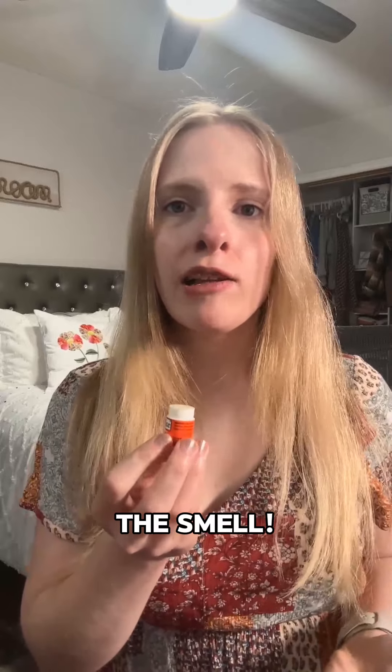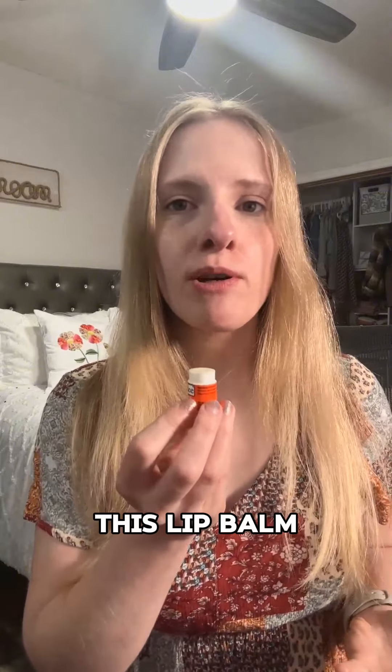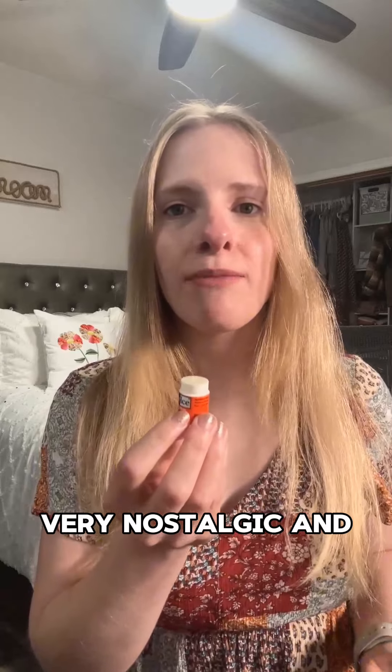I also love the smell. Do you remember eating orange Dreamsicles as a kid during the summer? That's exactly what this lip balm smells like to me. It's a citrus orange scent with just the slightest hint of vanilla mixed in. Very nostalgic and uplifting.